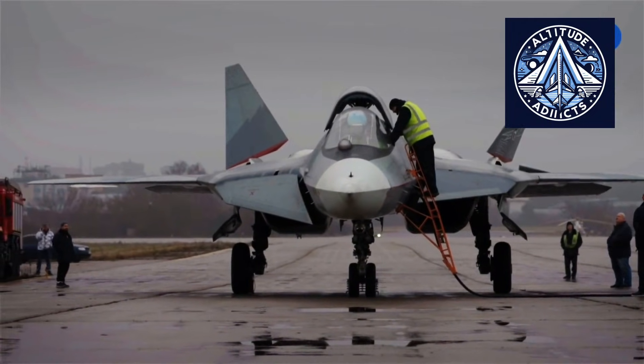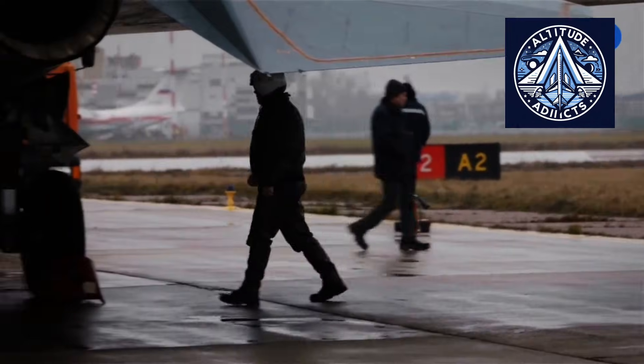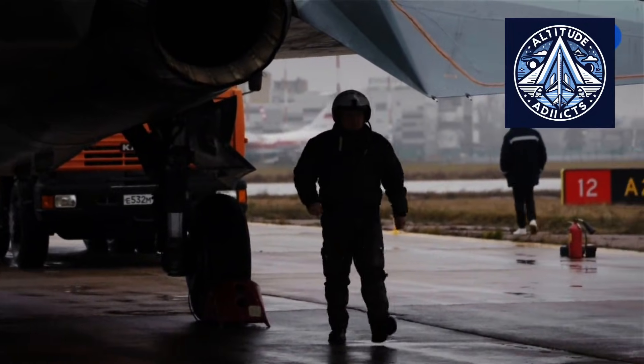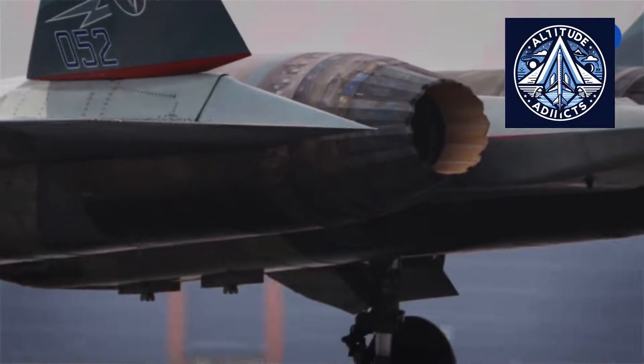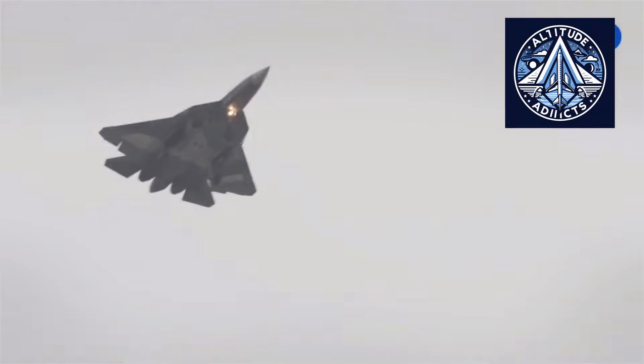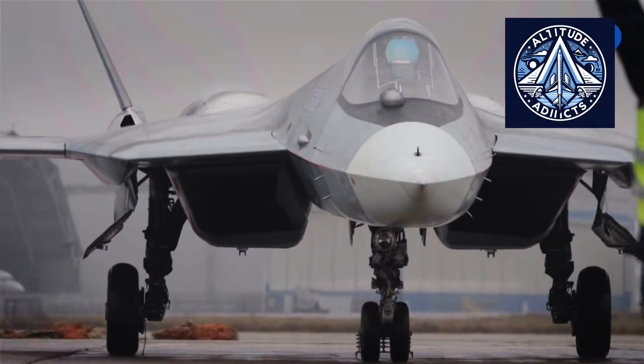Conversely, the Su-57 predominantly depends on domestic suppliers. This minimizes reliance on foreign dependencies while concurrently restricting access to specific advanced manufacturing technologies and materials. The degree of modularity is less extensive than in the F-35 program, with numerous systems incorporated at later stages of the assembly process, resulting in increased labor requirements and extended assembly durations. Although automation is employed in certain sectors, a larger share of the work continues to be performed manually, especially during the final integration phase. Sanctions and technological isolation have further entrenched this domestically centered production model, compelling the industry to develop indigenous alternatives instead of depending on international suppliers.